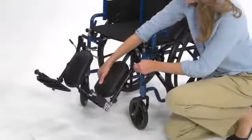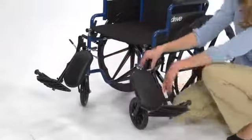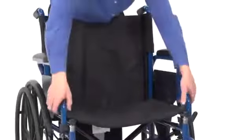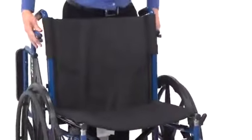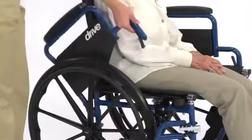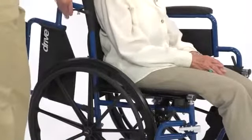The elevated legrests are equipped with a calf pad and also swing away for easy access in and out of the chair. These comfortable, flip-back, padded desk arms make it easier to sit at a desk or table and self-transfer in and out of the chair without having to hold onto a secondary arm.